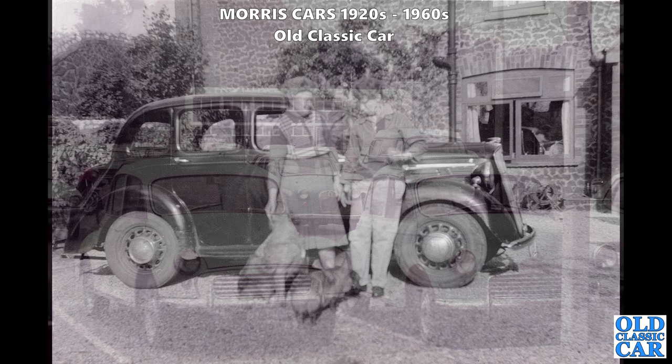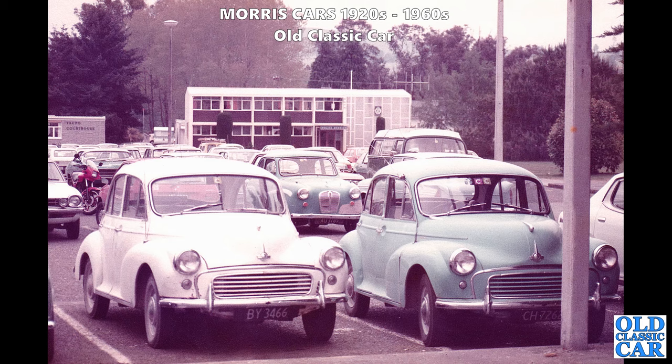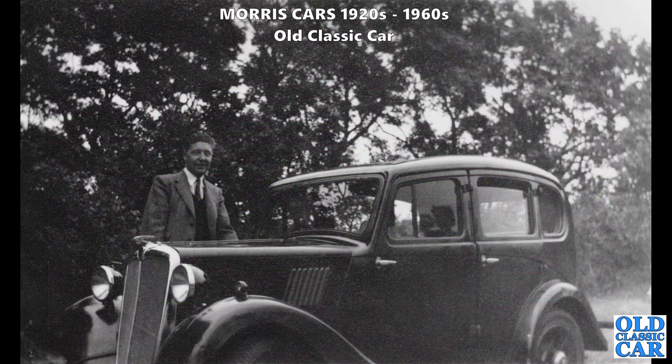Back to New Zealand - thanks to Peter again. There's a snapshot of a matching pair of Morris Minors. In the background there's a variety of other cars including the BMC rival, the Austin A30. Clearly a bit of work has been going on on the front end of one of them. I wonder if any of those cars survive.